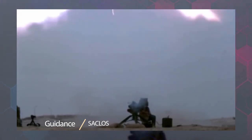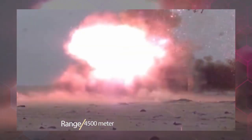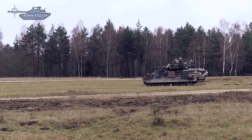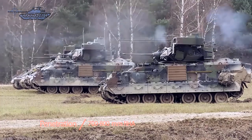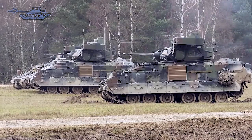This means the guidance system is directly linked to the platform and requires the target to remain in the shooter's line of sight until impact. The TOW missile can engage targets up to 4,500 meters and can penetrate armor of around 700 to 800 millimeters.